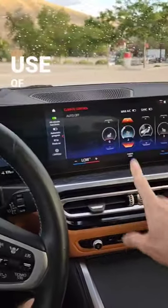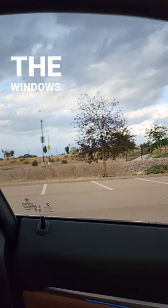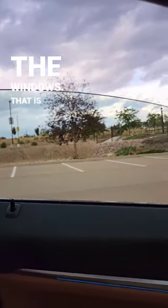Next is the cool use of software in this vehicle. For example, 'Hey BMW, open up all the windows.' 'Okay, I will open all the windows.' That is pretty cool.